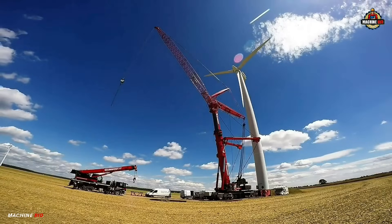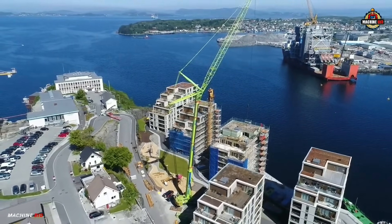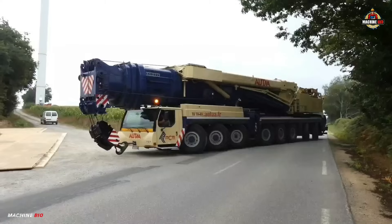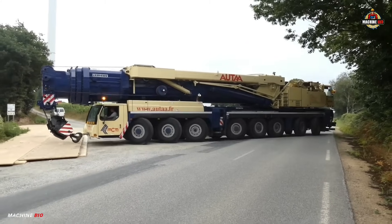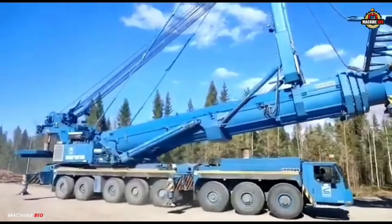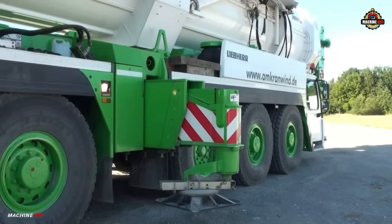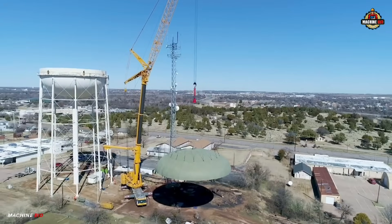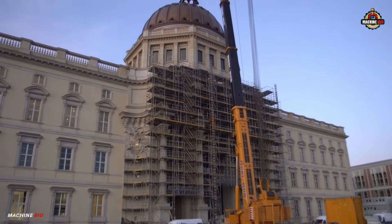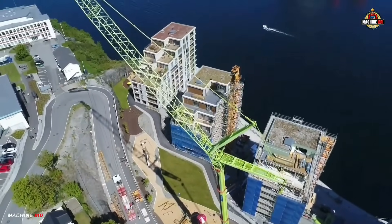This allows the crane to reach 148 meters maximum tip height, making it ideal for heavy lifting in wind farms, industrial plants, or high-rise construction. The LTM 1500-8.1 is also known for its hydraulic suspension system and all-wheel steering, which allow for smooth travel and precise positioning even on challenging terrain. It supports rapid setup and transport, minimizing downtime.